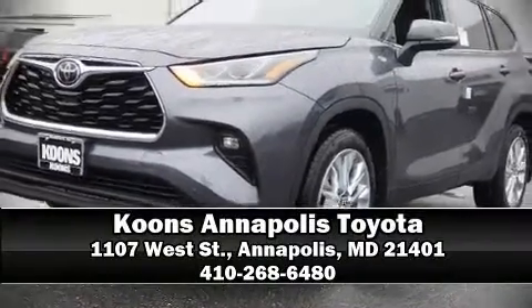Our sales representatives are extremely helpful and knowledgeable. Stop by our dealership or give us a call for more information.